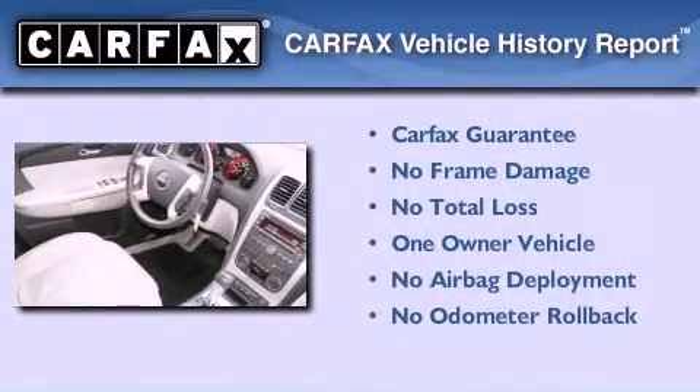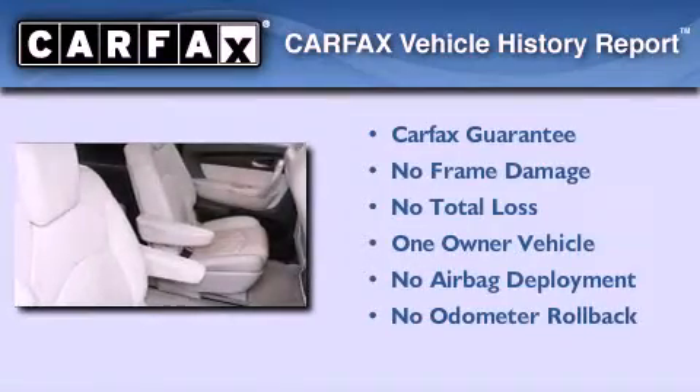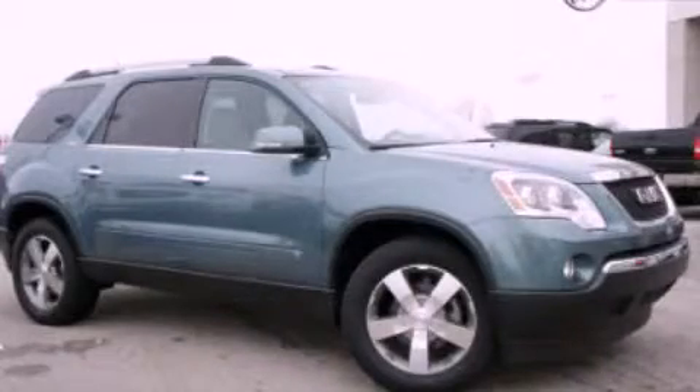This GMC has had only one owner and it qualifies for the Carfax buyback guarantee. This vehicle won't last long at this price — call and arrange a test drive now.